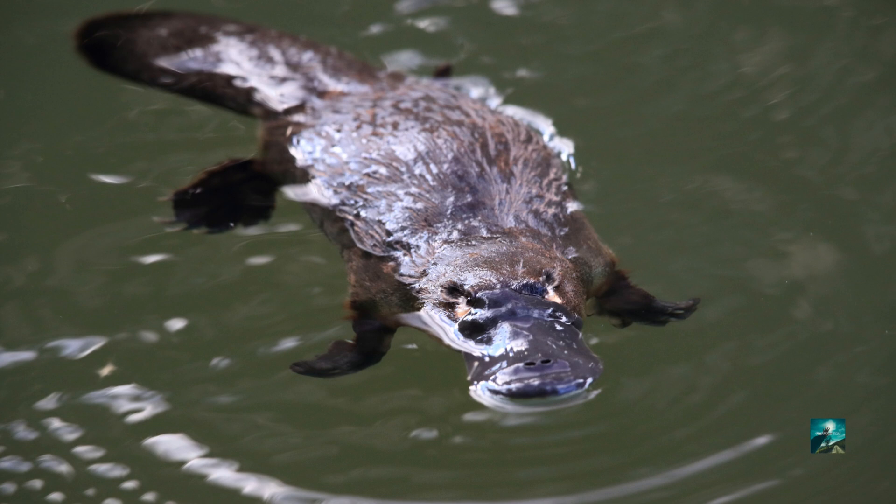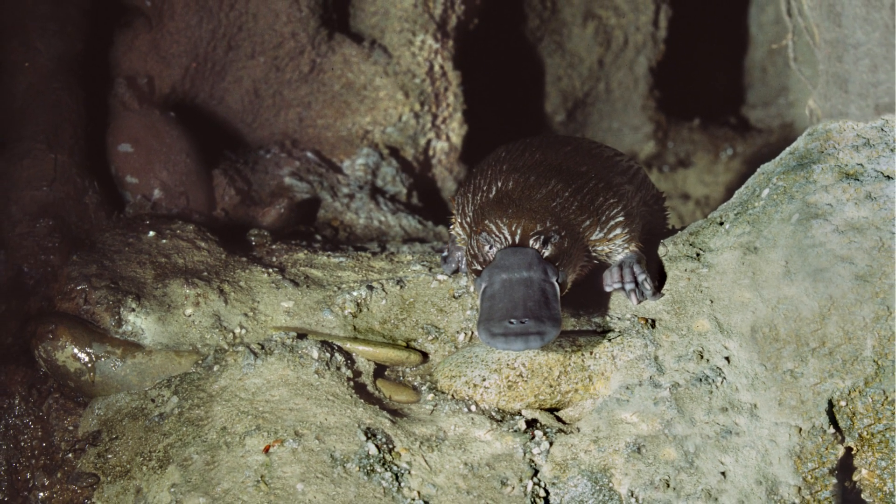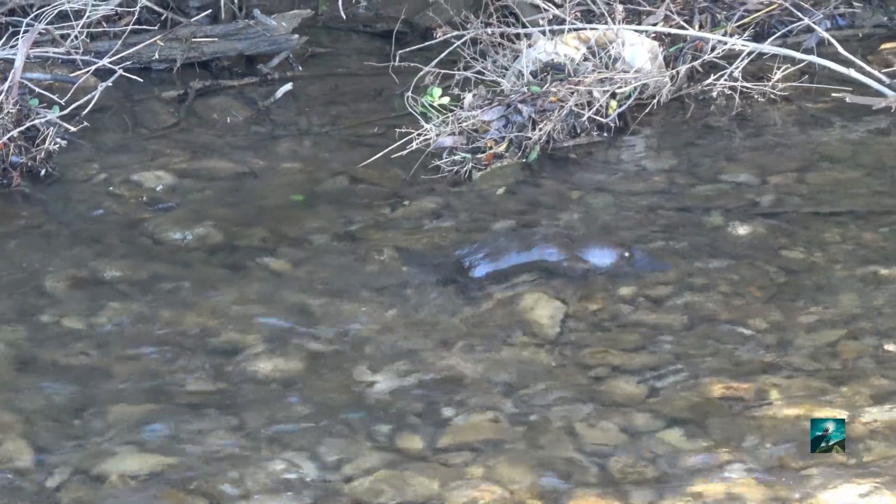The platypus is a mammal that lays eggs in its burrow, and it wraps its tail around the eggs to keep them warm until the 10-day incubation period is complete.